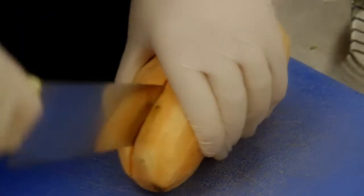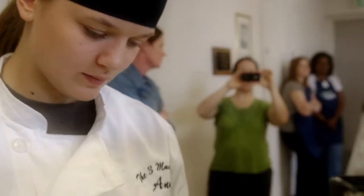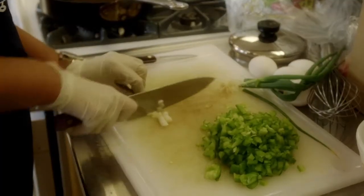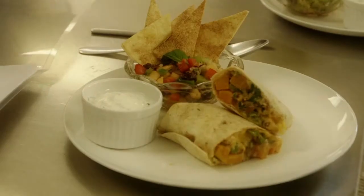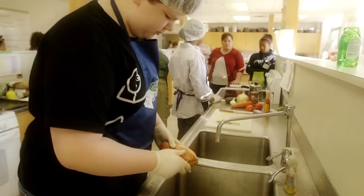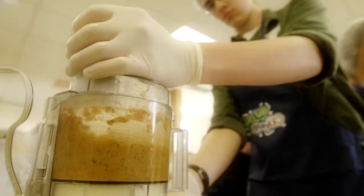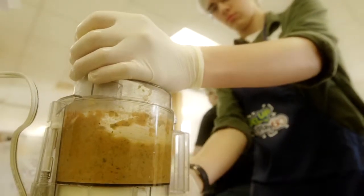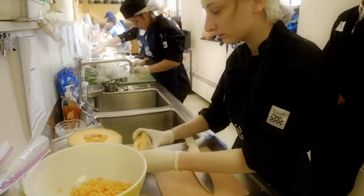I'm always amazed at this event how concentrated these kids are and how quiet the room is once they start cooking. So they always show up early, they always want to have everything just as they need it, and once they start cooking, the room is so quiet even though we have 32-ish kids in the room cooking away. It's a very concentrated hum to the room. I love that because it shows how invested these students are in making their meals work and how much they've hopefully learned in the process, and that they want to succeed in presenting a good meal to our judges.